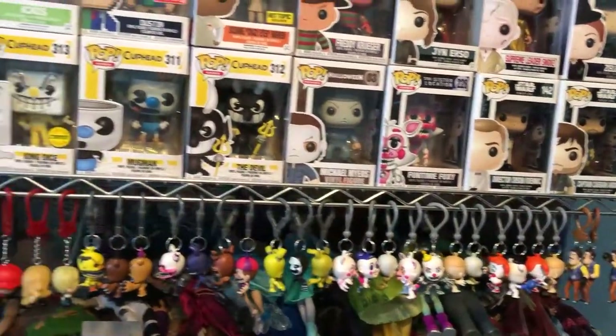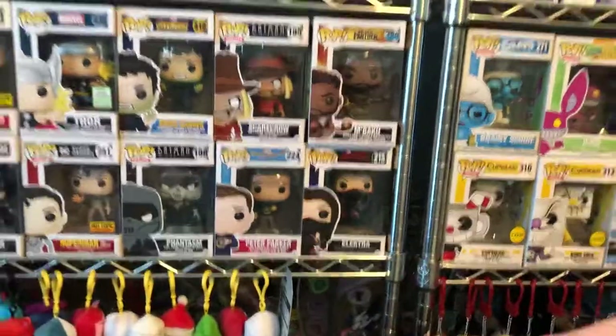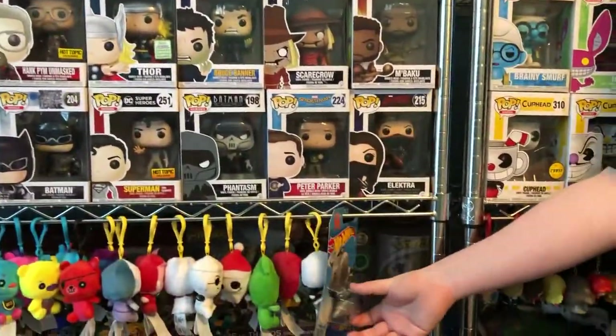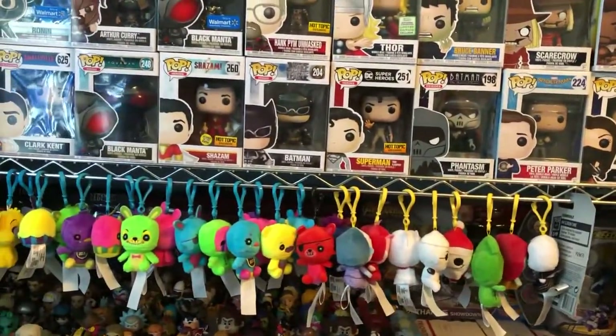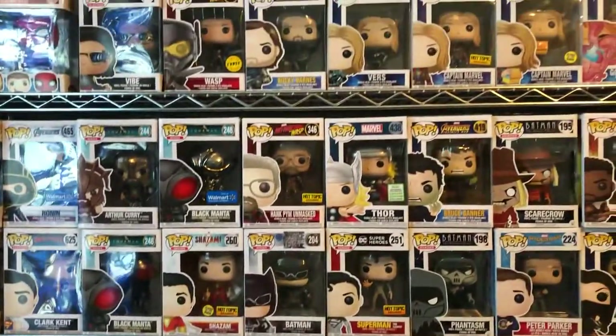And some of my random assortment stuff. My random Hot Wheels card that I got one day. And these are my hero ones — and some random ones.